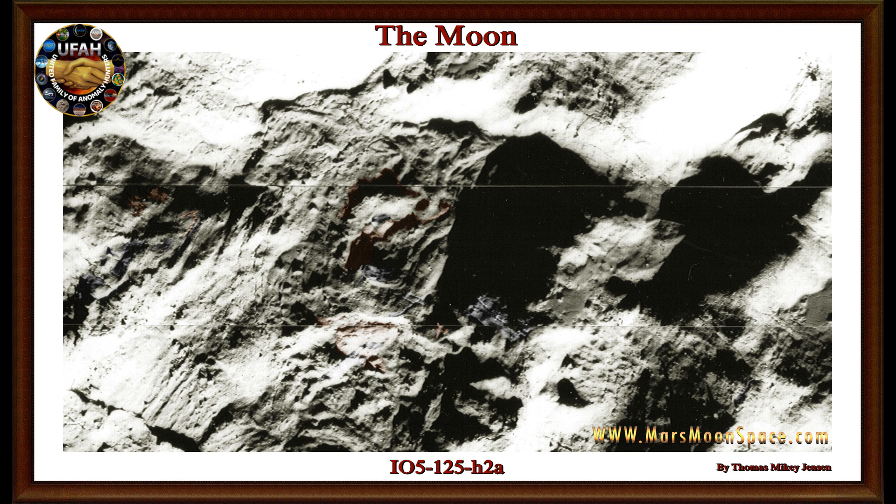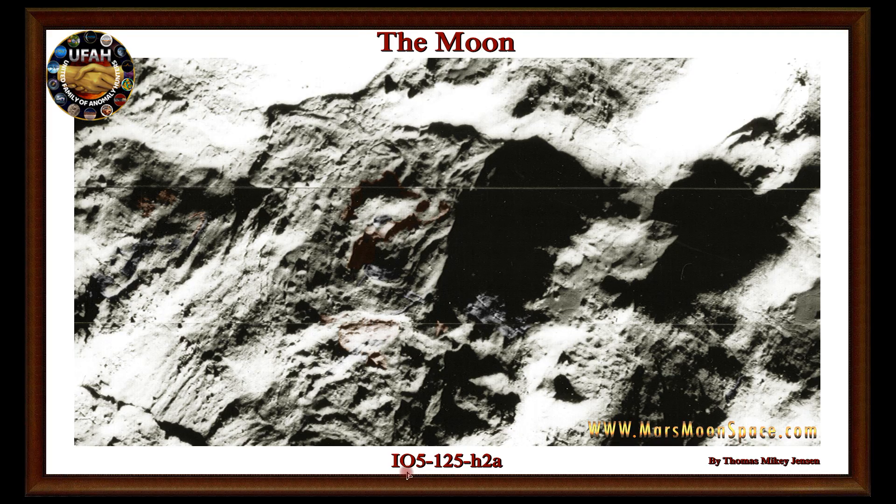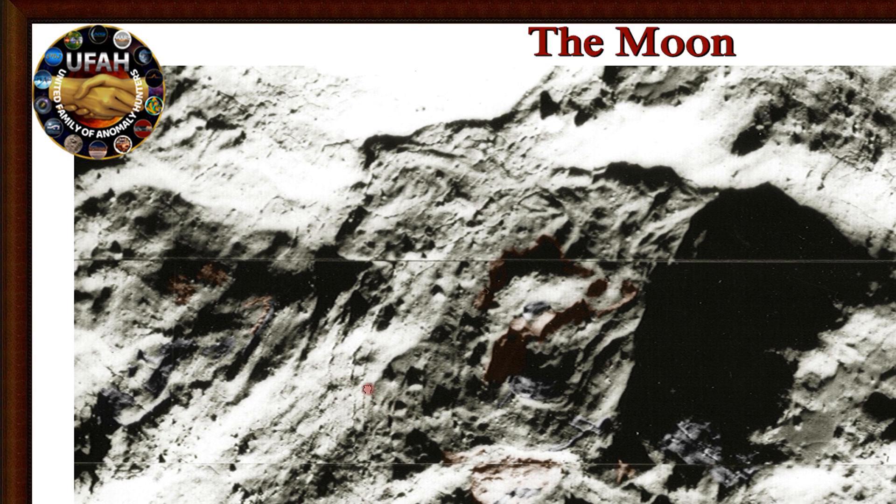We're going to zoom in on that in just a few seconds. Look to the left in this picture — we're going to have a closer look at that also. It looks like somebody carved into the mountains and built some constructions inside them. This is a really, truly awesome picture — the first time I saw it I was speechless. Let's have a look in the Photoshop software so we can enhance it.